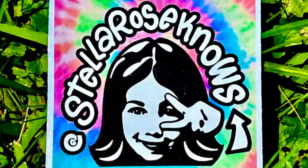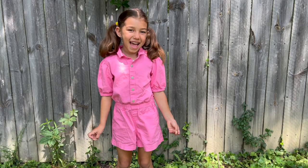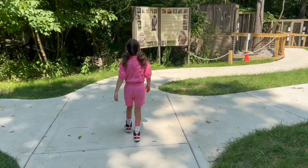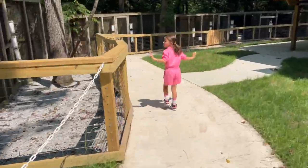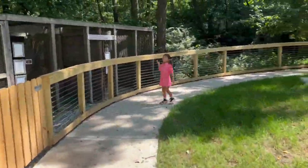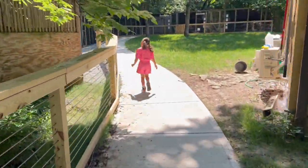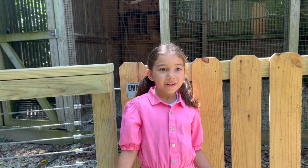Stella Rose Nose! Hi everyone, today we're in Yellow Springs, Ohio at the Glen Helen Raptors Center. Let's go learn about raptors! Today, we're going to meet Odin, an American Kestrel.